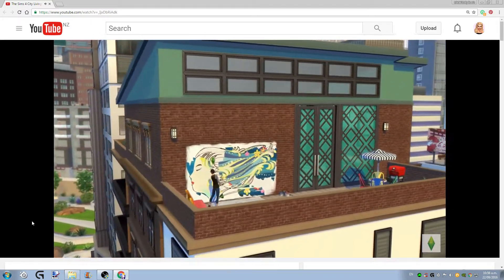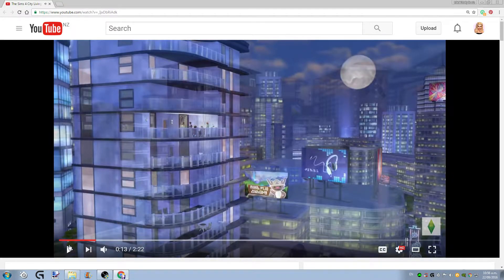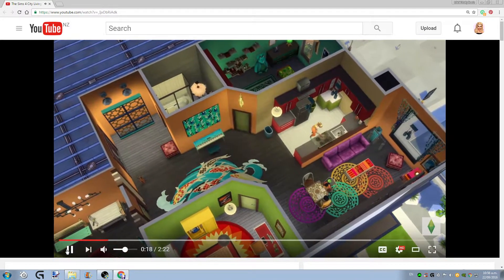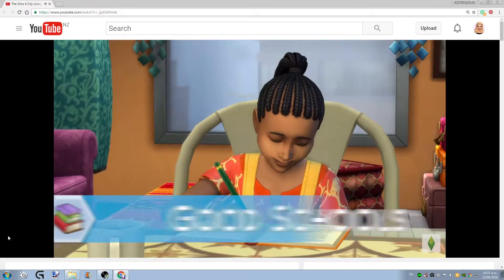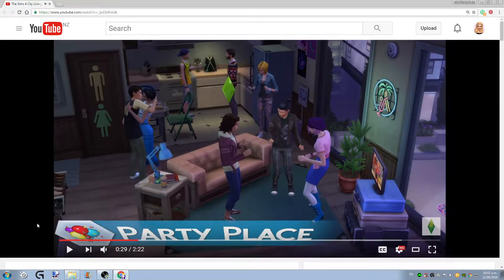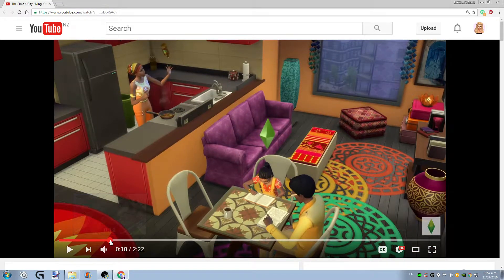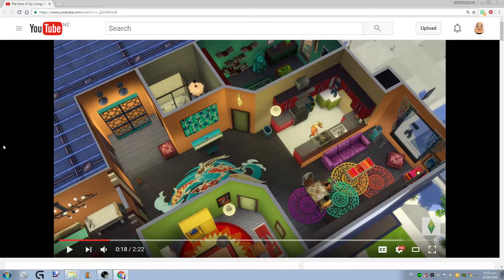Oh my gosh, look at that — that is so beautiful! The screenshots in this part of the video are making me so excited for the apartments. I can see so many things: new rugs, a new table, a new sofa, new piano, keyboard, new decor, paintings. And we've got this little room divider thing which is absolutely gorgeous. We've got new lights, a new lampshade, a hanging light.